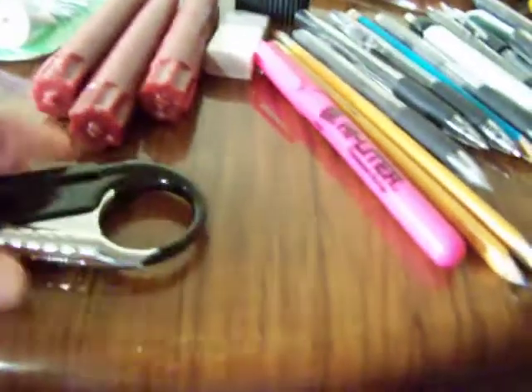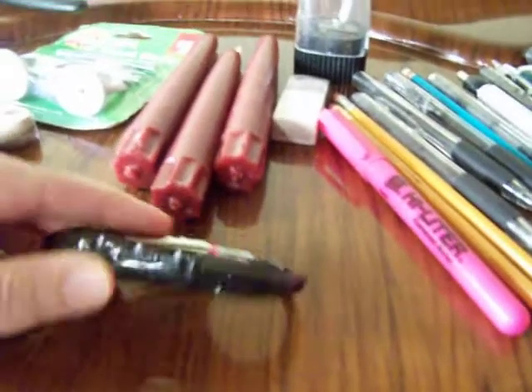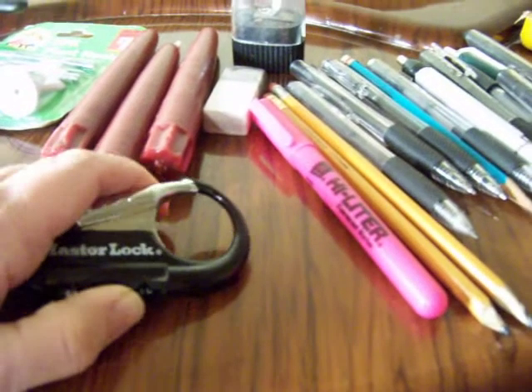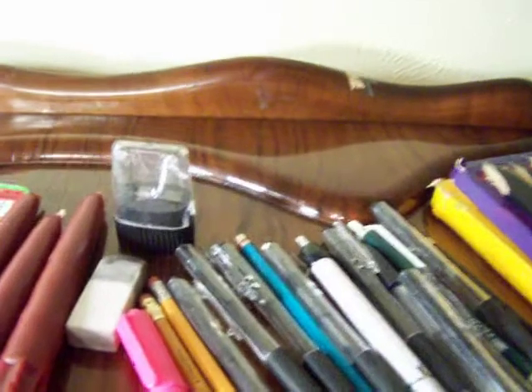It's a pretty heavy-duty little hook here. Master lock — I guess it had a combination at one time. Oh well, it was open. Now I'll just roll that and lock it. I'll have to figure that one out. And a pencil sharpener.